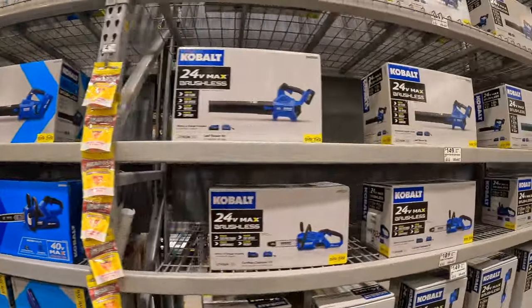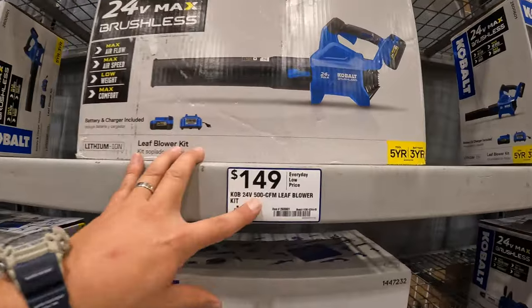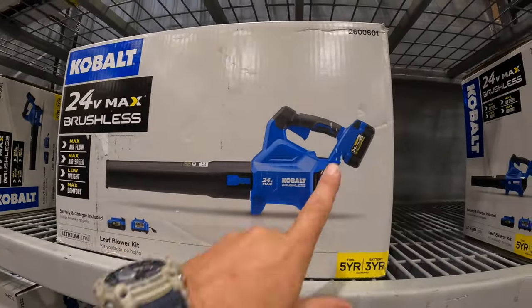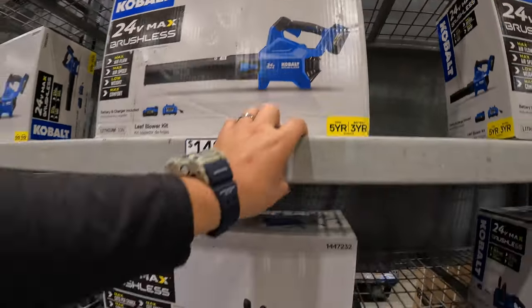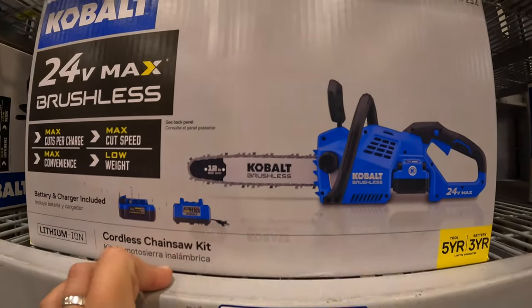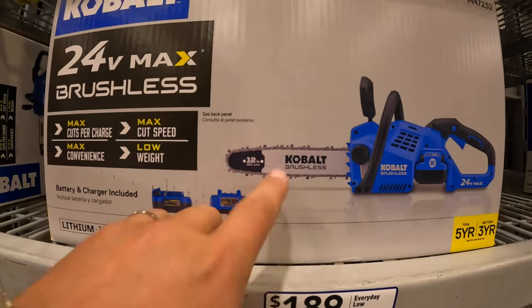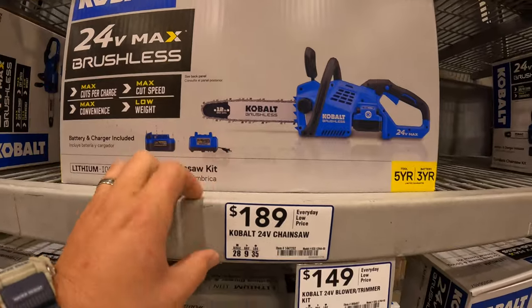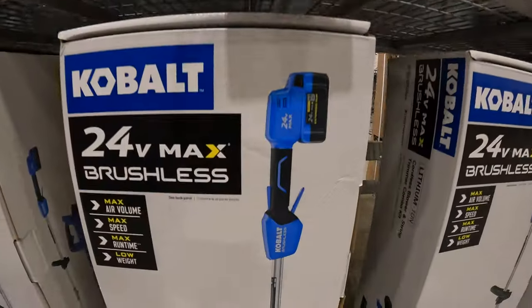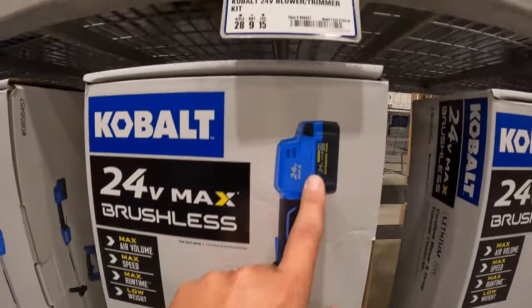On the 18-volt side, $149 for the 500 CFM leafblower with a 4Ah battery. $189 for their chainsaw — I think that's 12-inch. And $149 for the blower and trimmer combo kit with a 4Ah battery.